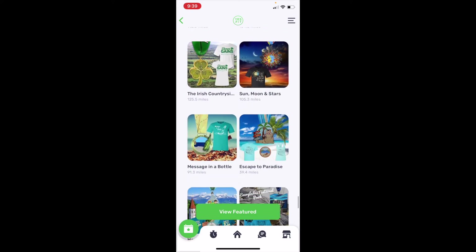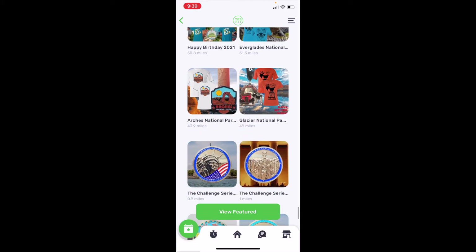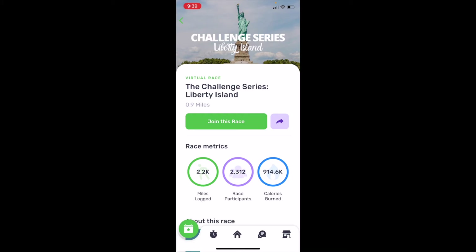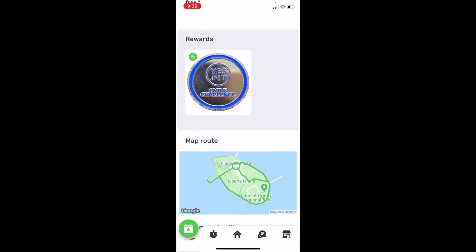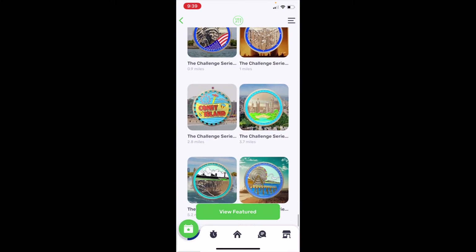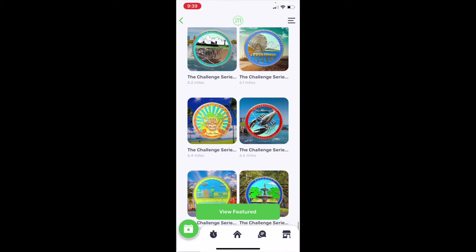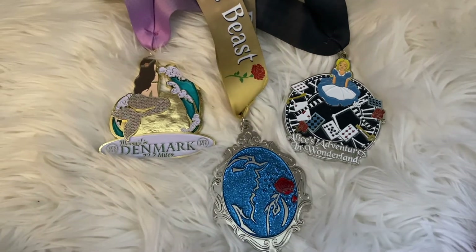A lot of people who like to walk with their dogs do the Man's Best Friend race. They also have really cool coins that are more affordable — they're actually pretty short races. This is like the one-mile challenge, so it's great for kids too because they can earn a little something and it's not expensive. There's also the Alice in Wonderland one that I completed.